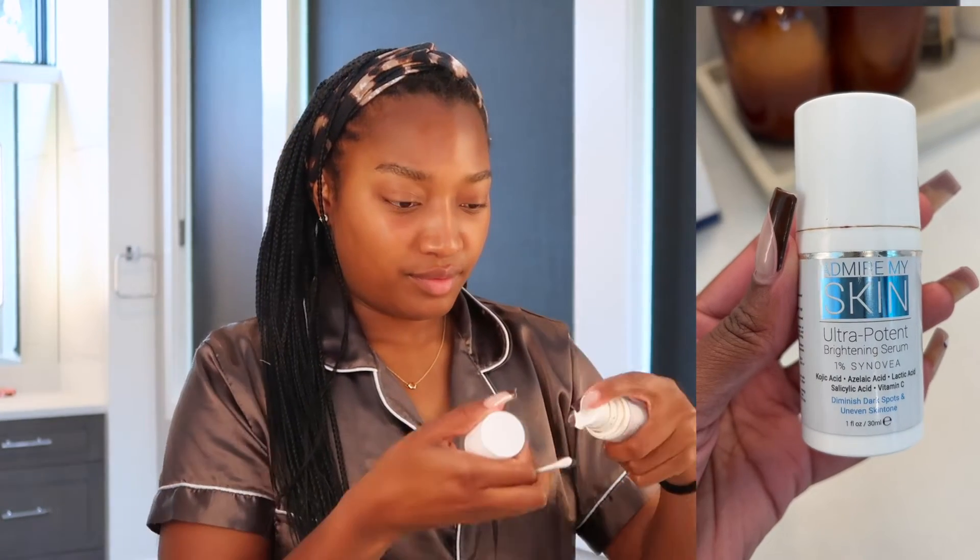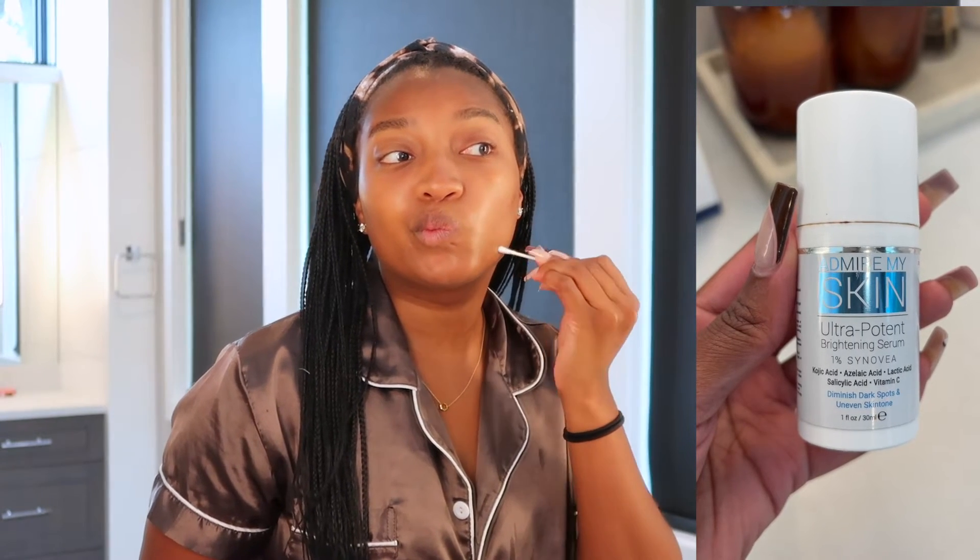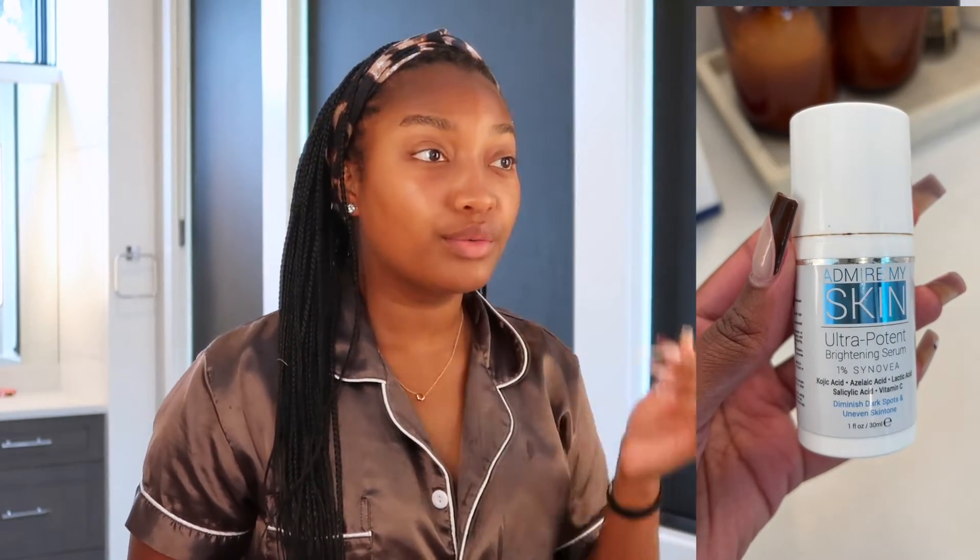This Admire My Skin Ultra Potent Brightening Serum has kojic acid, lactic acid, vitamin C, and salicylic acid for dark spots. I just apply it to my darker areas with a Q-tip. This is a very strong product, so I definitely recommend doing a test patch first.